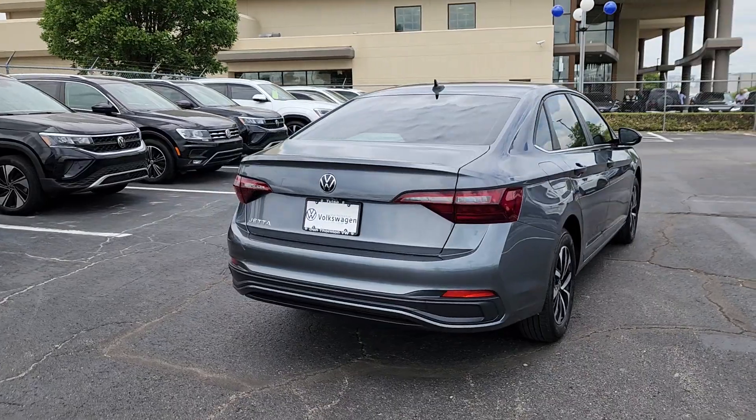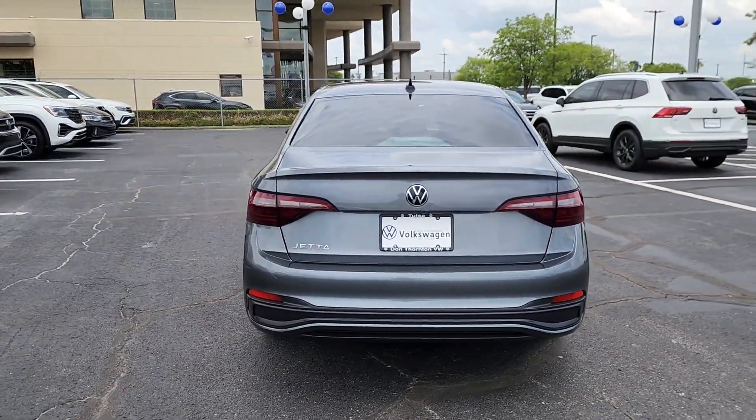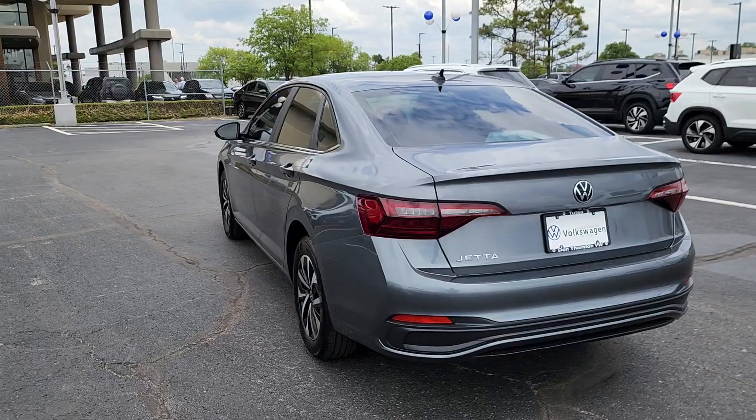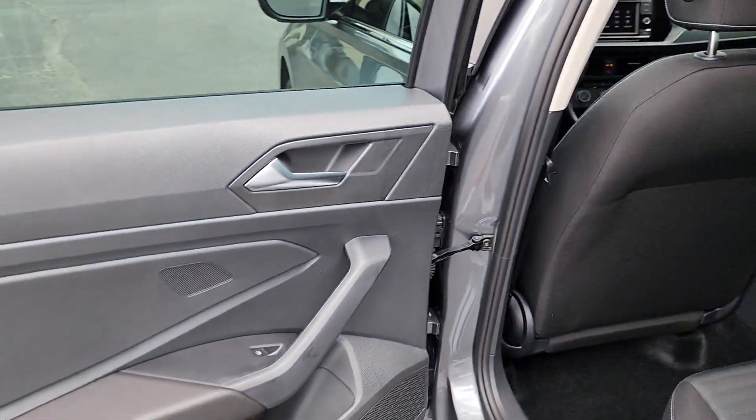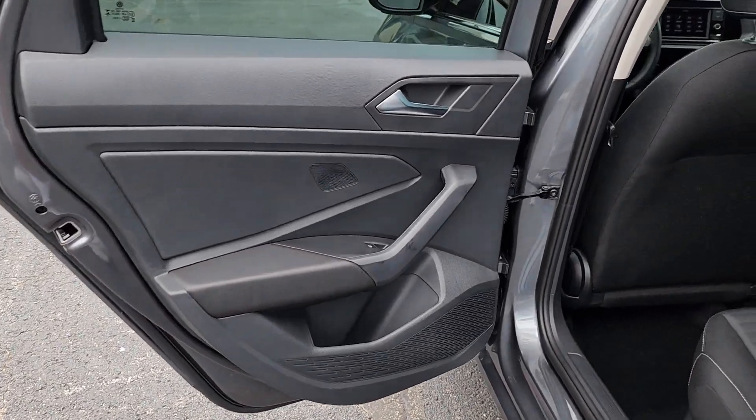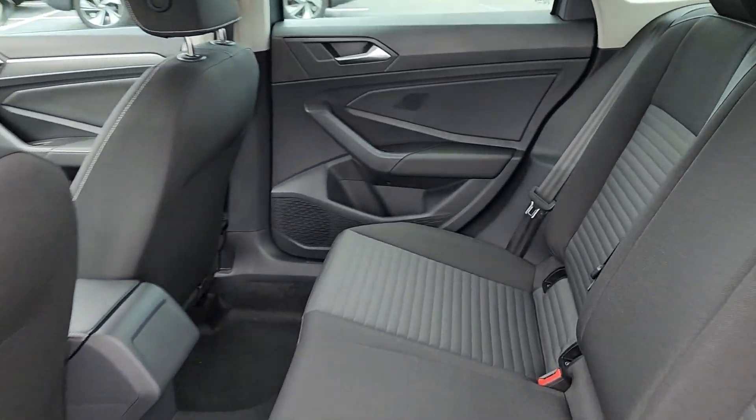These are just some of the great options this vehicle comes with: keyless entry, heated mirrors, backup camera, aluminum wheels, steering wheel audio controls, alarm, blind spot monitor, electronic stability control, rain sensing wipers, and leather steering wheel.